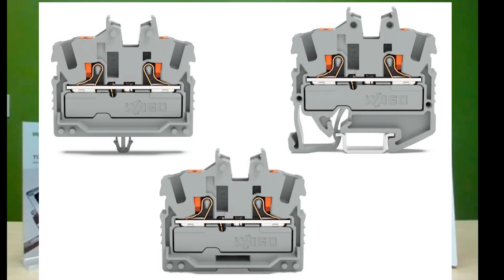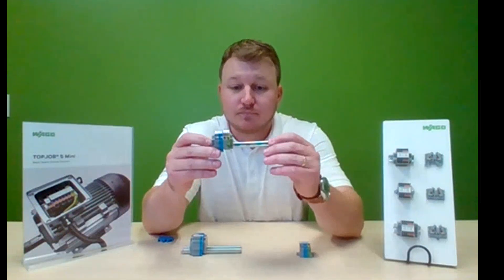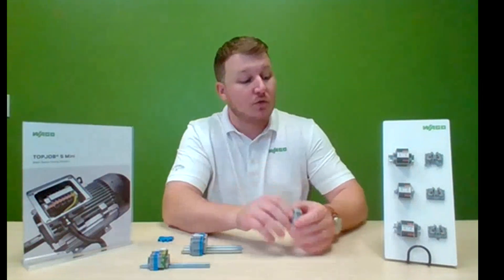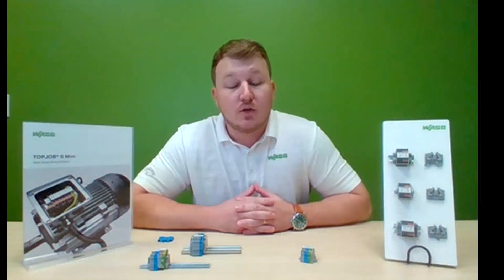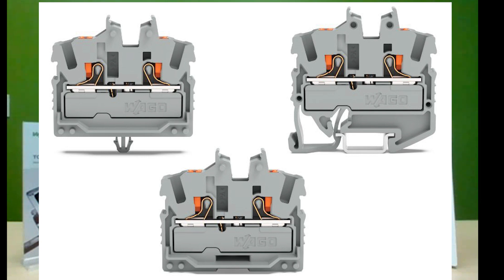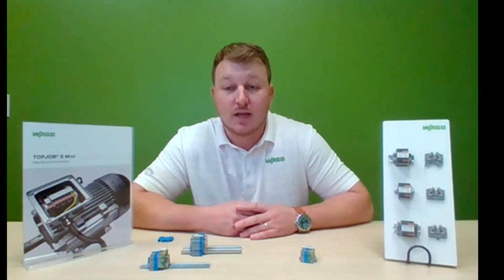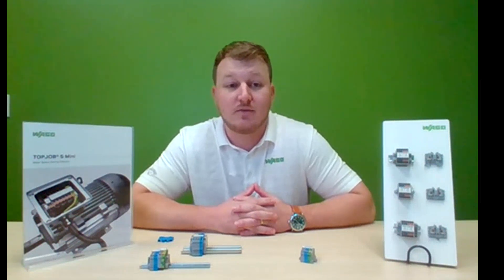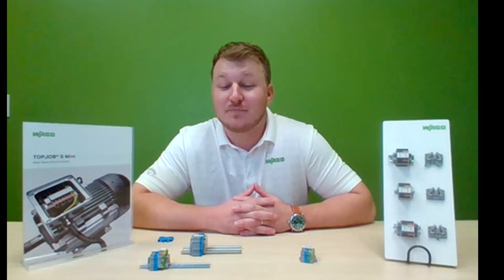Benefit number two is time savings. If you are ferreling or using solid wire, you are able to come over to the terminal block and push your wire right in with no actuation needed. Users benefit from a reliable, maintenance-free connection every single time. Benefit number three is flexibility. As you see here to the side, we have three different mounting variants: miniature DIN rail, direct mount using fixing flanges, or snap-in mounting foot. Reach out to your local Standard Electric representative for more information.